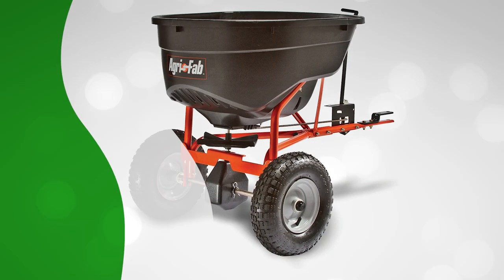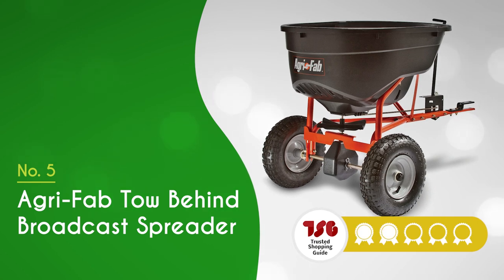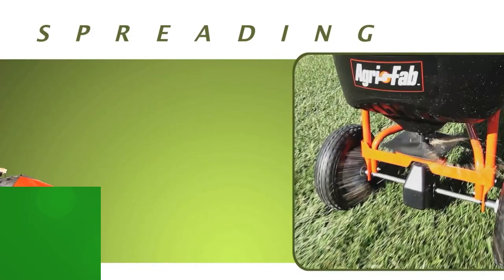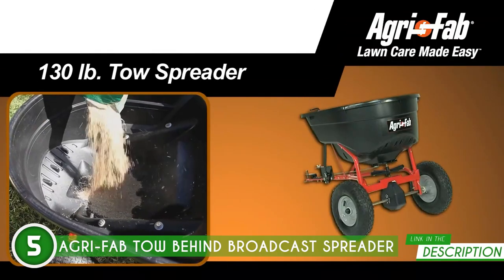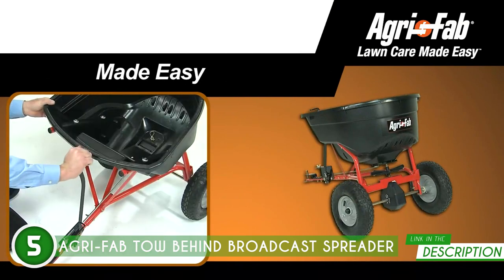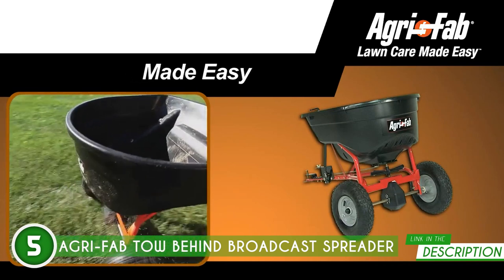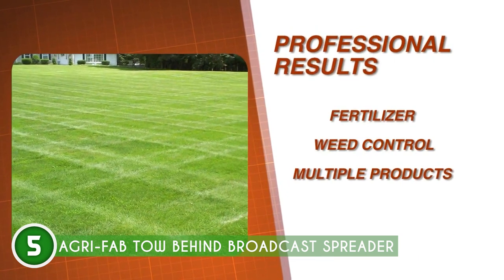The fifth seed spreader on our list is the AgriFab Tow Behind Broadcast Spreader, which TrustedShoppyGuy.com has awarded a 4-badge rating. If you're all about leveling up your lawn care skills, then buckle up because we've got the scoop on the AgriFab Tow Behind Broadcast Spreader. This bad boy attaches to your ride with ease, allowing you to cruise around your yard while spreading that magic potion of nutrients. No more endless back-breaking work.